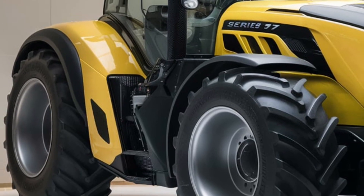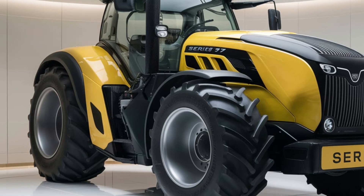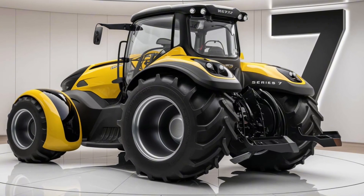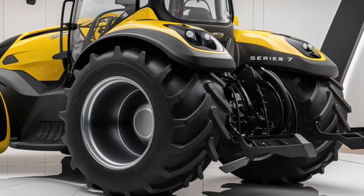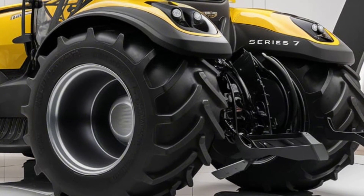Stick around as we dive into the details and find out what makes the 2025 Dotsfar Series 7 a standout in the world of high-performance tractors. Starting with the exterior, the Dotsfar Series 7 looks every bit as tough as it is. Dotsfar has kept their signature modern, sleek lines, but they've added a few new touches for 2025. The aggressive front grille with bold LED headlights not only looks sharp, but ensures maximum visibility in low-light conditions.